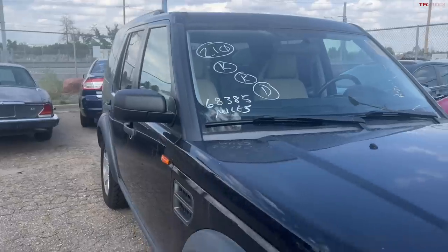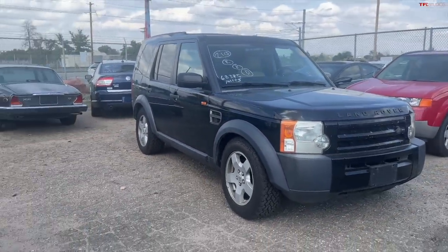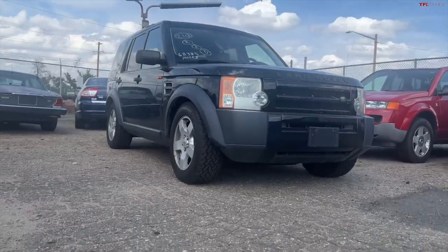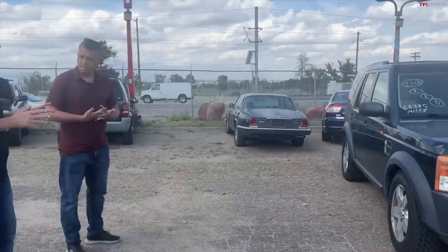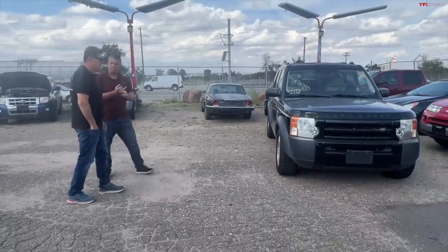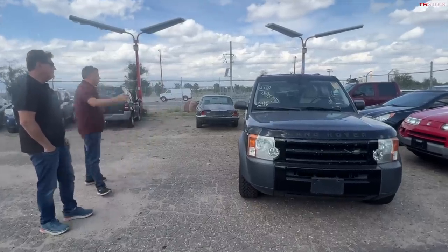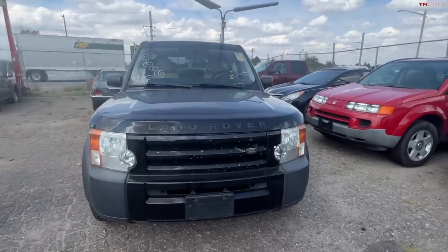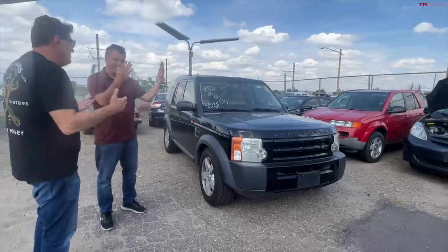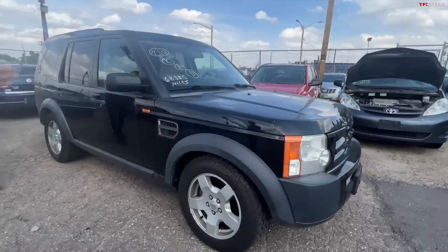We used to have one of these and our suspension failed. This one looks like it's all the way on the ground. That's a problem with these cars — they have air suspension. This is a 2006 LR3, which is actually, to be fair, the good one. It's a good year. Shall we take a walk around? First of all, I hate that it's a dark color. I hate black too because it's hard to show on video. I broke every single one of my rules: never buy a black car, never buy a car sight unseen, never buy a car with collapsed suspension.